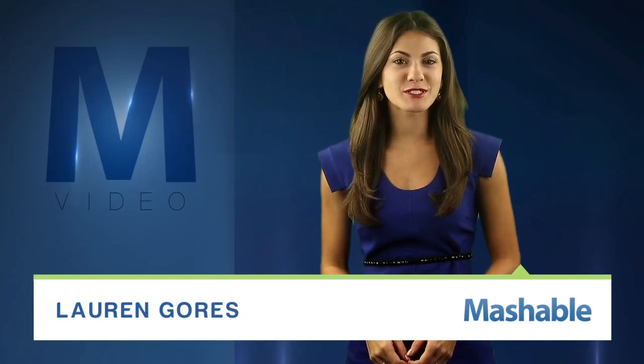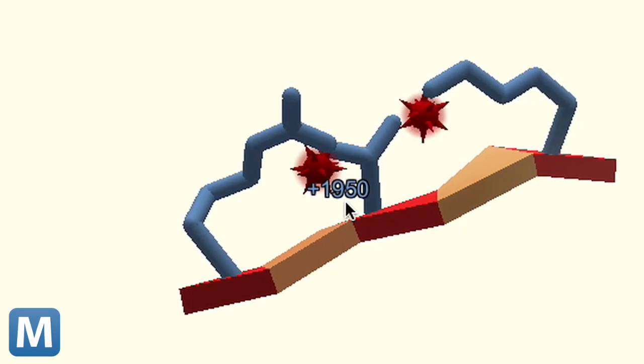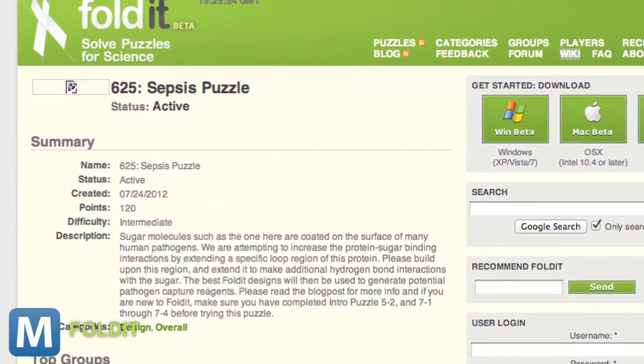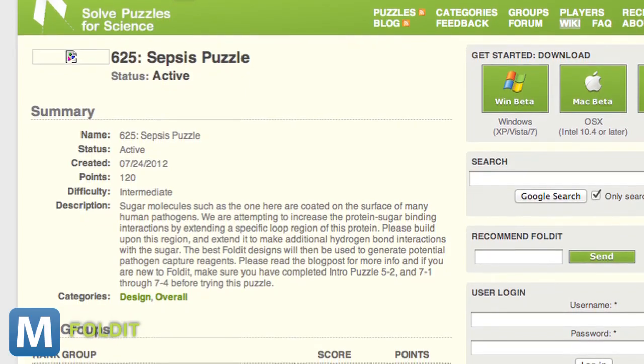DARPA enlists the help of online gamers to find better treatments for sepsis, a type of blood infection. The research is made possible by a crowd-sourced science puzzle game called Foldit. DARPA's custom puzzle asks gamers to create proteins that can better bind to pathogens in the blood. These power proteins would rid the blood of the sepsis-causing pathogens.